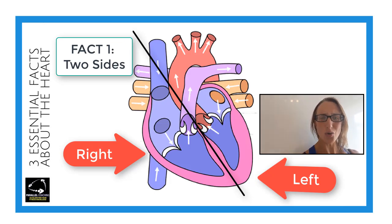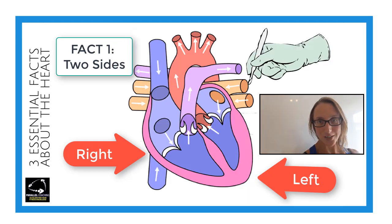The left is kind of your right and the right is kind of your left. Imagine that you're a heart surgeon and you're operating on someone — it's going to be their left and right, not yours, because that would cause a little bit of confusion.